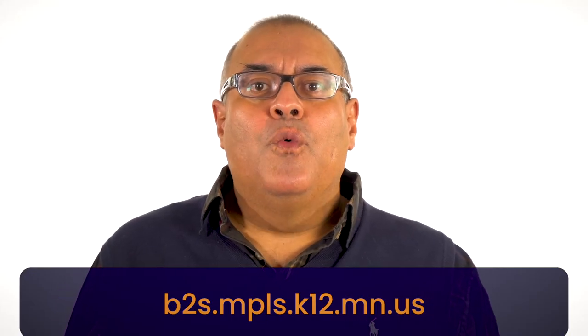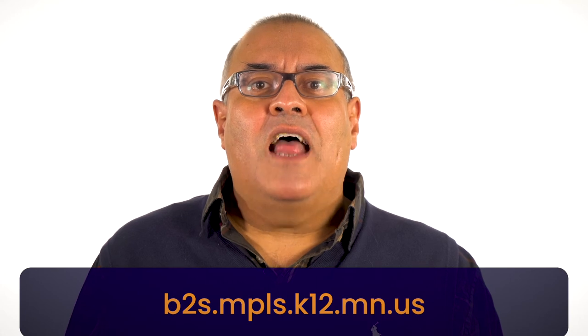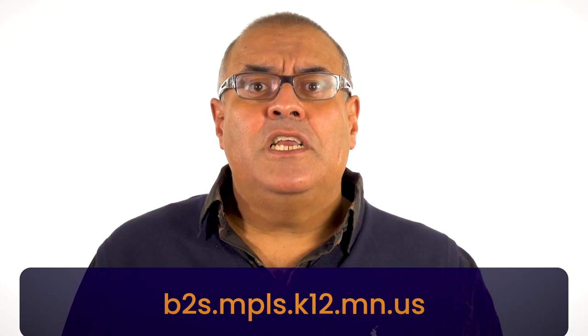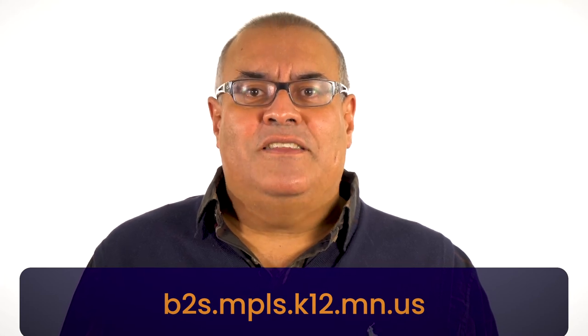We are all going to have to work together to keep our classrooms and buildings clean. That means students, teachers, support staff, and custodial staff.